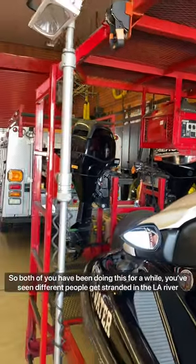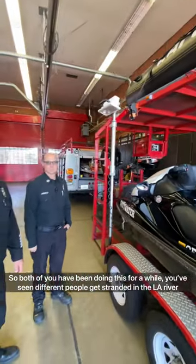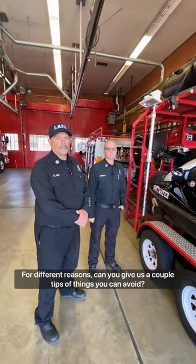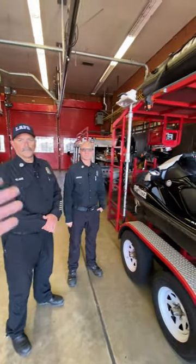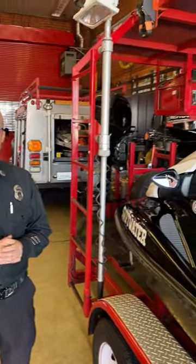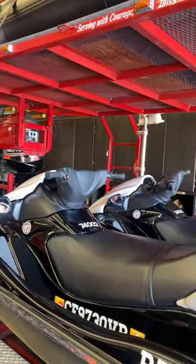Both of you have been doing this for a while and have seen different people get stranded in the LA River for different reasons. Can you give us a couple of tips people can use to avoid that? The most important thing to recognize is that when there's any moving water of any sort, stay away. Even the smallest amount — a few inches deep — will sweep you away and can be a problem forever. Don't go near the waterways, and be mindful of your friends, community, pets, and anyone else that's there as well.